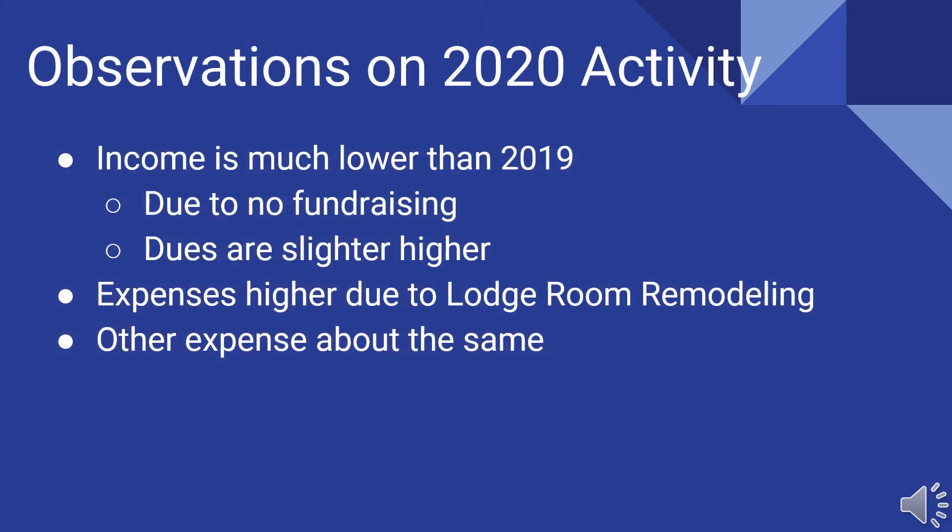My observations on 2020: income is obviously lower than it was in 2019 because of the pandemic — we could do no fundraising. Dues are slightly higher, which is good news. Expenses were higher due to the lodge room remodeling; other than that, our expenses were about the same. So there's nothing that jumped out at us that we have to worry about.